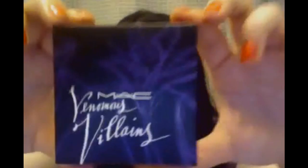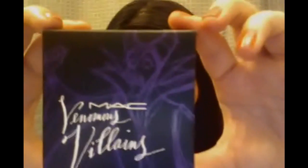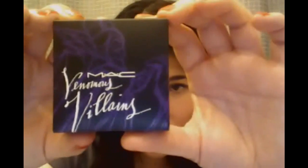Another cool thing I enjoy about this new release is the actual box — not just the packaging of the makeup, but the box itself. If you can look, it is a sketch of the different characters, and each one has a different one. So that one was for the beauty powder, this is for the lip glass, and this was for the mineralized eyeshadow. So that was just my quick haul — I hope you enjoy it.